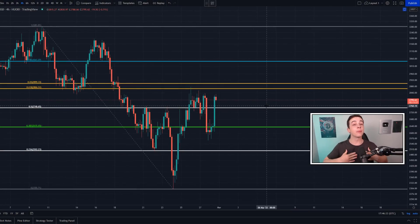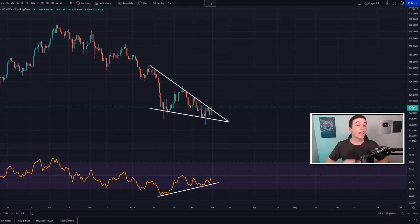Welcome back to the CryptoBot channel everyone, my name is Josh. Right now Ethereum is running into an important level of resistance, and later in this video I'll be talking about a new altcoin that I just accumulated, so definitely stick around for that.